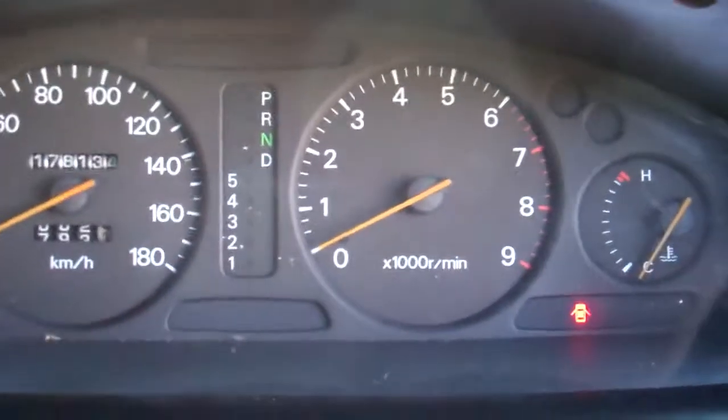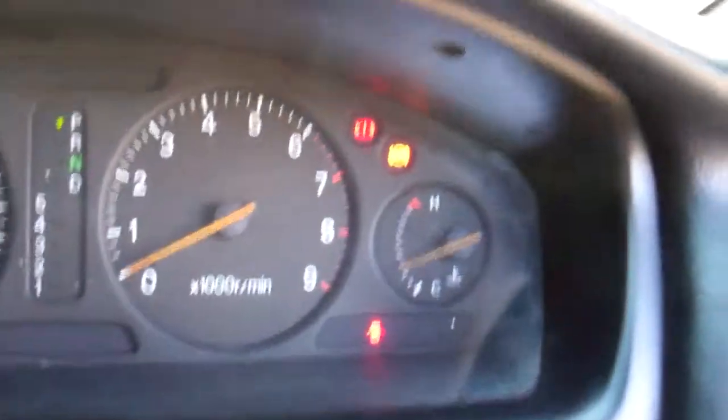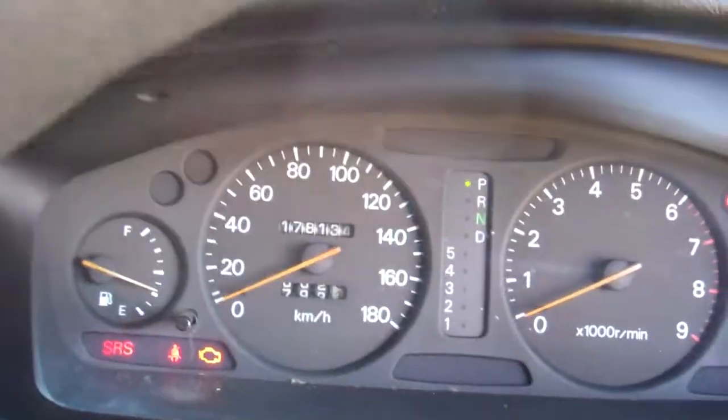We've got electric window controls and wing mirror controls. There's a good warrant through to the second month of 2014. It's currently done 178,000 kilometres, and we've got ABS — a good safety feature.